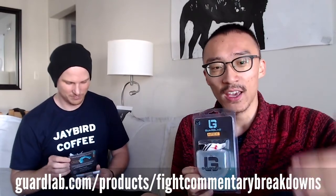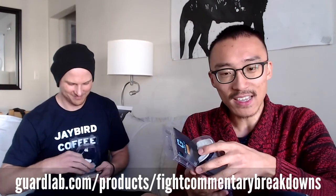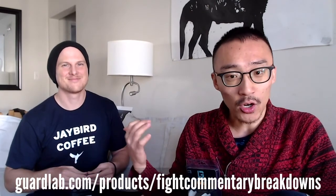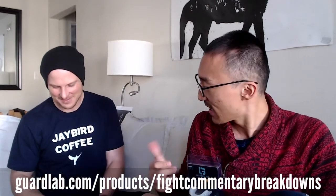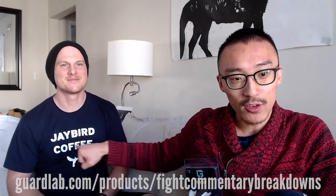You guys keep asking us, can we get some merch or whatever? So we decided yes, let's create some for you guys. Rob has a coffee, and I encourage you guys to try his coffee — it's amazing. You can get these shirts on Instagram; if you follow Jaybird Coffee, just type that in. And if you want the coffee, you can search that up on Amazon.